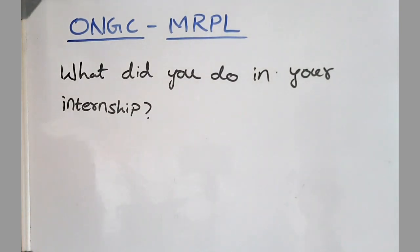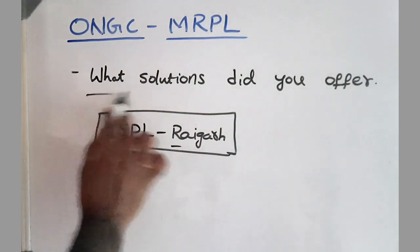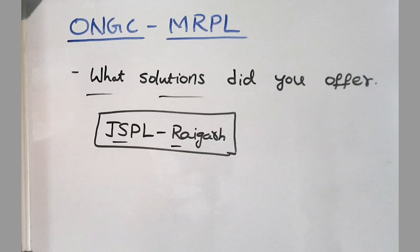Next, they moved on to the internship — what did you do in your internship and where did you do it? I did an internship at Jindal Steel and Power. They then asked: what solutions did you offer them at the end after completing the internship?